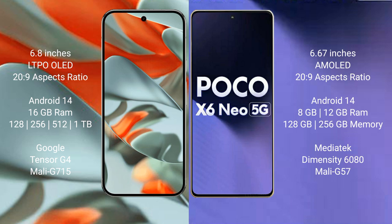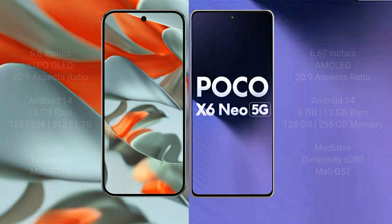Xiaomi Poco X6 New comes with 8GB and 12GB RAM options, with 256GB internal storage. It is powered by the Mediatek Dimensity 6080 processor and ZP Marley 57.